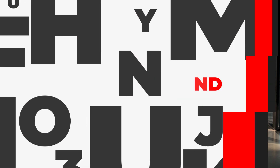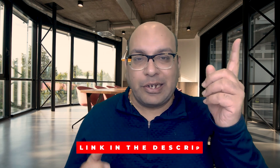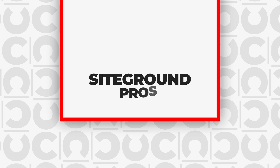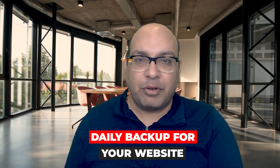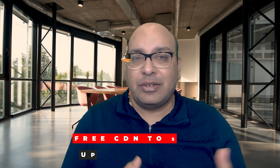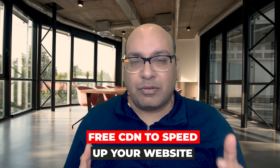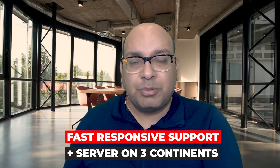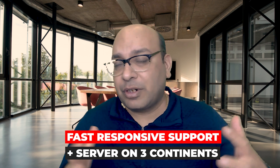My first recommendation for website hosting is SiteGround. I did do a couple of videos on SiteGround — there's a link somewhere up here that tells you more about SiteGround and its features to speed up your website. The pros of SiteGround: first, there is a daily backup of your website. Second, there's a free SSL certificate. Third, there's a free CDN to speed up your website. On top of that, fast responsive support, and they have servers on three different continents, which gives your website better speed.